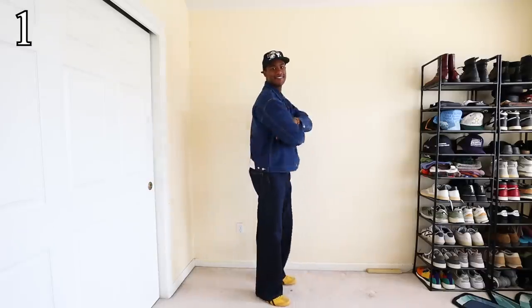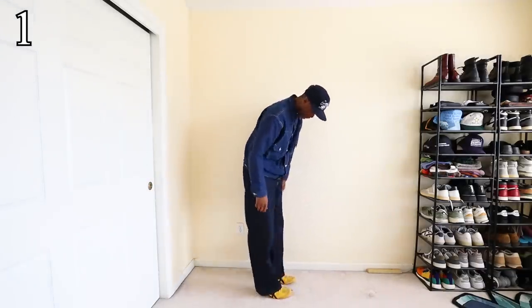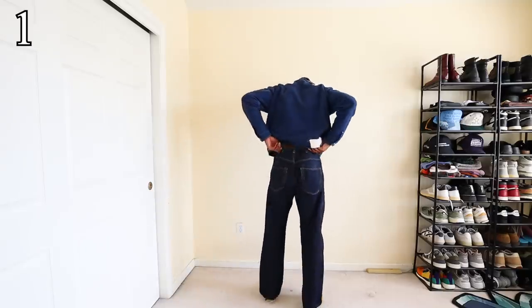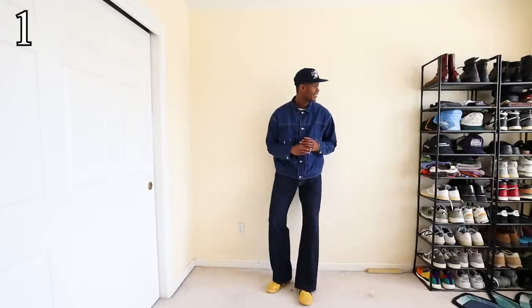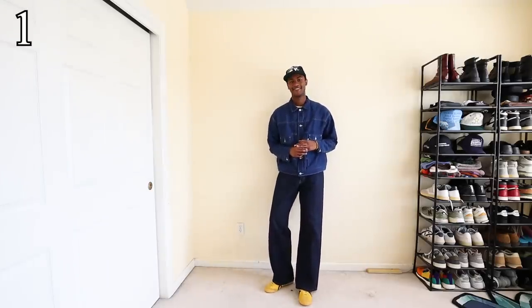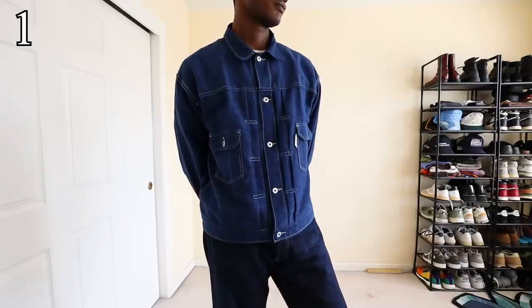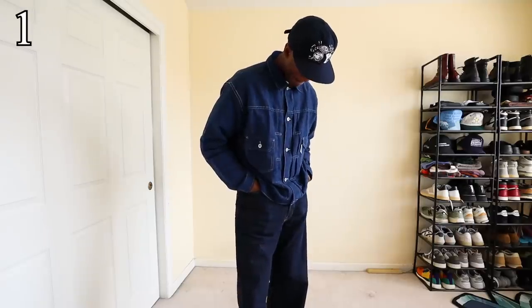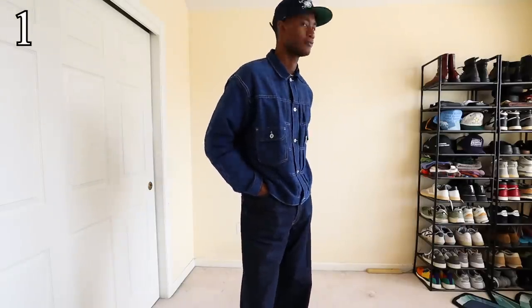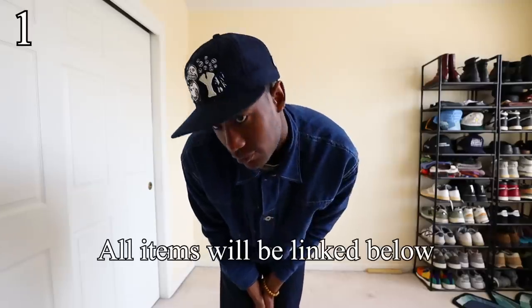For outfit numero uno, we have a pseudo-Canadian tux with Story MFG's Tuesday jacket and my best and most favorite pants in my wardrobe, the Yoji Yamamoto 5-Panel Japanese Selvage Denim Jeans. I decided to include a pop of color with the Onitsuka Tiger Mexico 66s on feet, and on my head we have a repaired rags hat. Simple and clean. This outfit is definitely more suited for early spring where it's a bit breezy out and you need a bit of light layering. All items will be linked down below in the description of this video.